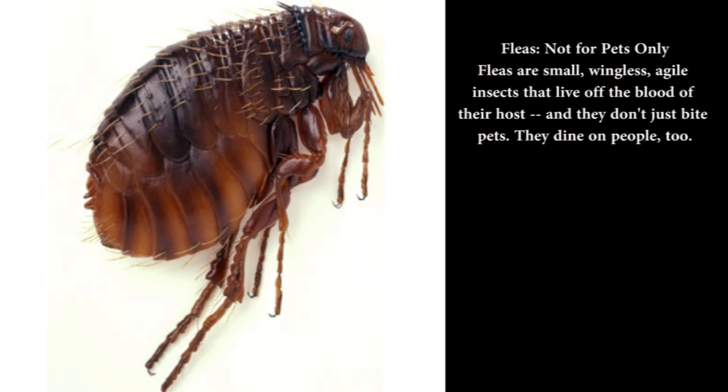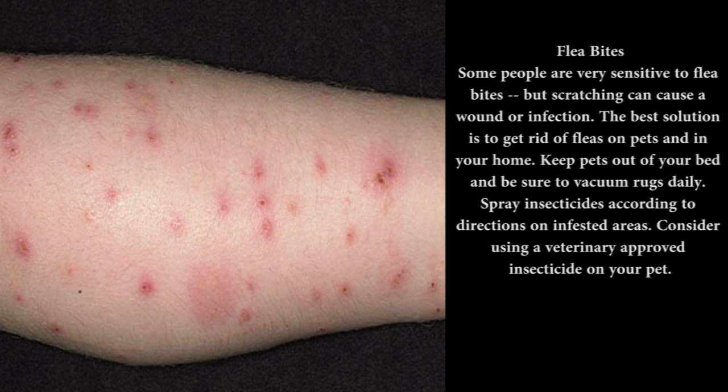Fleas — not for pets only: Fleas are small, wingless, agile insects that live off the blood of their host, and they don't just bite pets — they dine on people too. Some people are very sensitive to flea bites, but scratching can cause a wound or infection. The best solution is to get rid of fleas on pets and in your home. Keep pets out of your bed, vacuum rugs daily, and spray insecticides according to directions on infested areas. Consider using a veterinarian-approved insecticide on your pet.